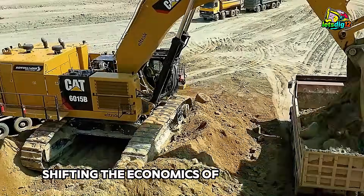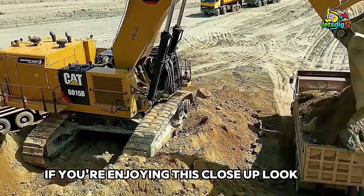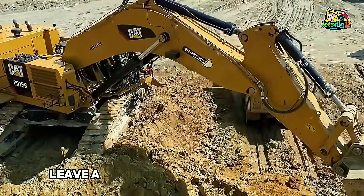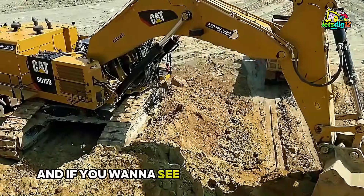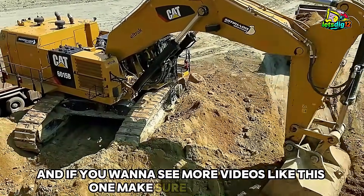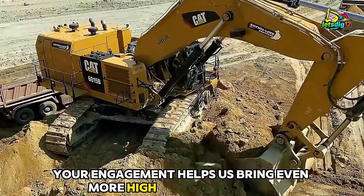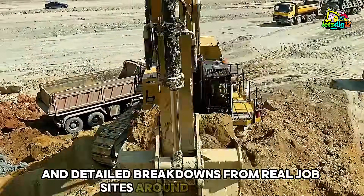If you're enjoying this close-up look at heavy equipment in action, don't forget to hit the like button, leave a comment about your favorite excavator or mining machine, and if you want to see more videos like this one, make sure to subscribe. Your engagement helps us bring even more high-quality footage and detailed breakdowns from real job sites around the world.